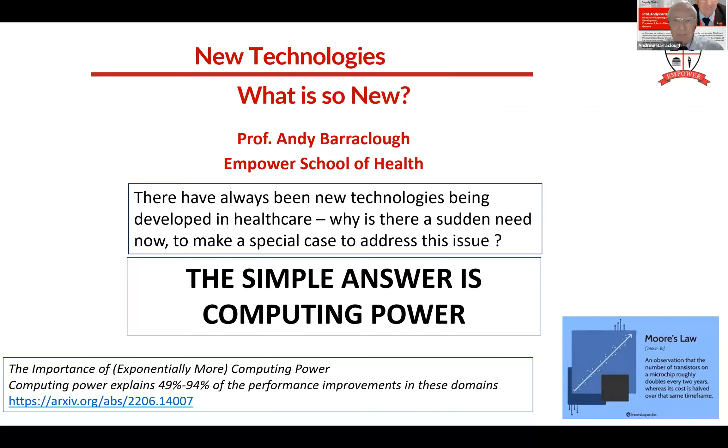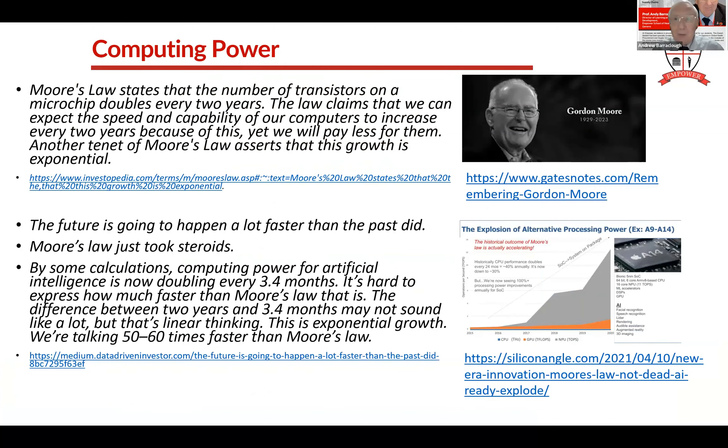We talk about Moore's Law. Gordon Moore recently died in March of this year, but he formulated a law that states that on a microchip, it will double the number of transistors every two years, meaning that every two years computing power will double. In fact, Moore's Law no longer holds - the doubling now takes place every three to four months, not two years. So within a year, you've doubled three times - a massive increase in computing power, making many more computer-driven devices available, and it's a lot cheaper.